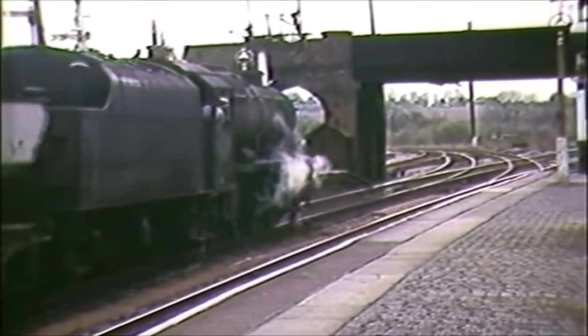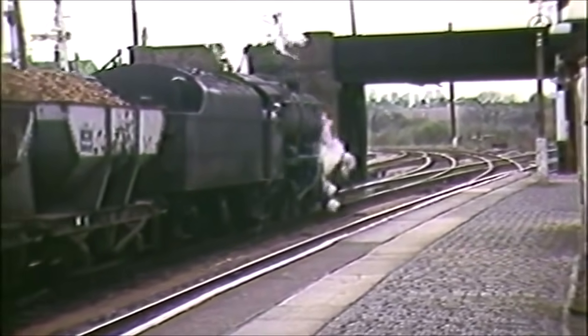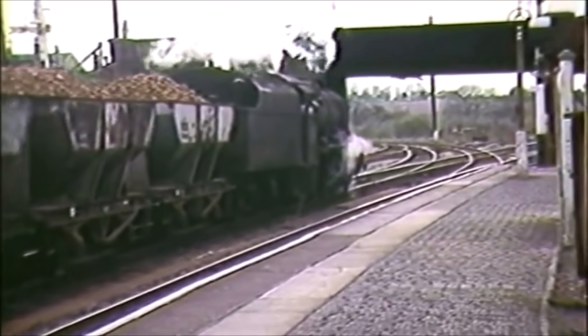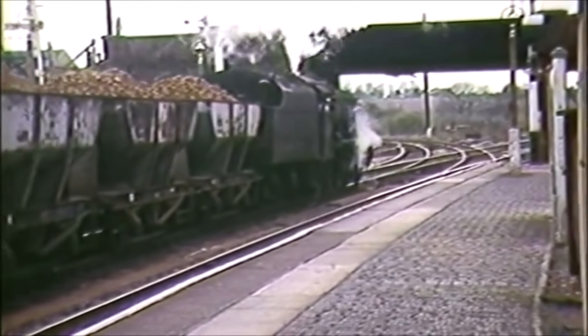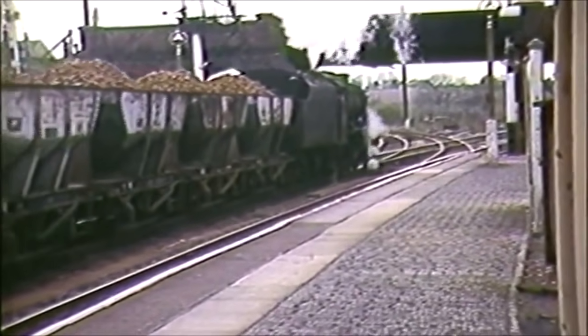To the north of the station there was a triangle of lines formed by Hatton North, South and West Junctions. The line to the left of the 8F goes to the West Junction and then Bearley and Stratford-upon-Avon. A Brush Type 4 hurries an up service towards Hatton Station from Birmingham past South Junction, with a load of 14 coaches.